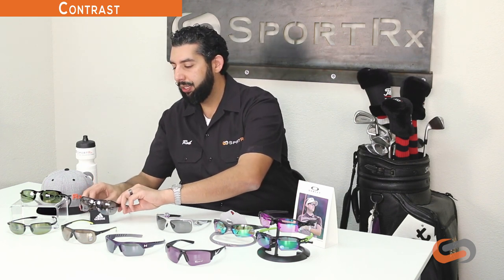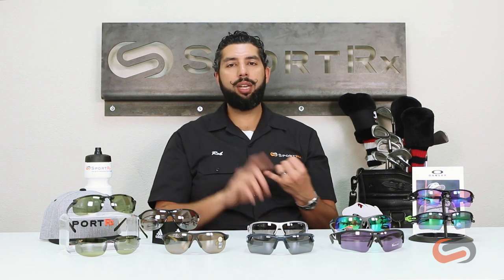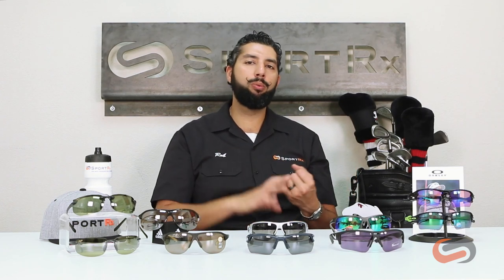Moving on to contrast — something really important in golf eyewear. The idea with golf lenses is to enhance your game and use them as a tool. Regular neutral lens colors are not the best for golf because you're not getting any extra depth perception or extra pop. The name of the game is more pop, less stop — you're not as worried about brightness protection as you are about getting more contrast, reading the greens, and getting better depth perception. Lens colors like rose, amber, or brown work a lot better. You're not looking for a dark gray neutral lens.